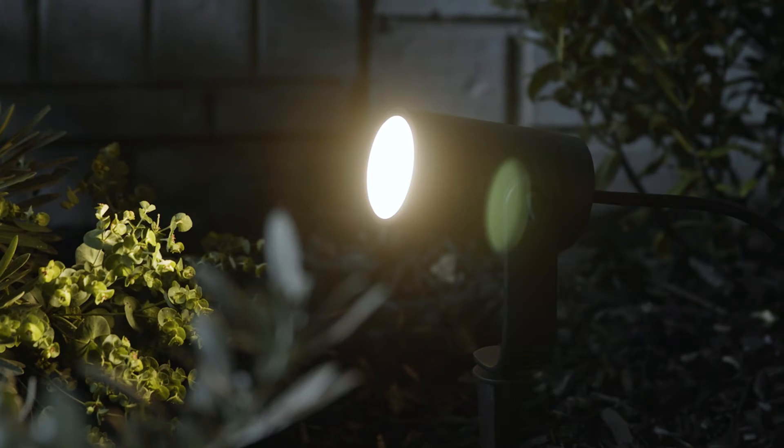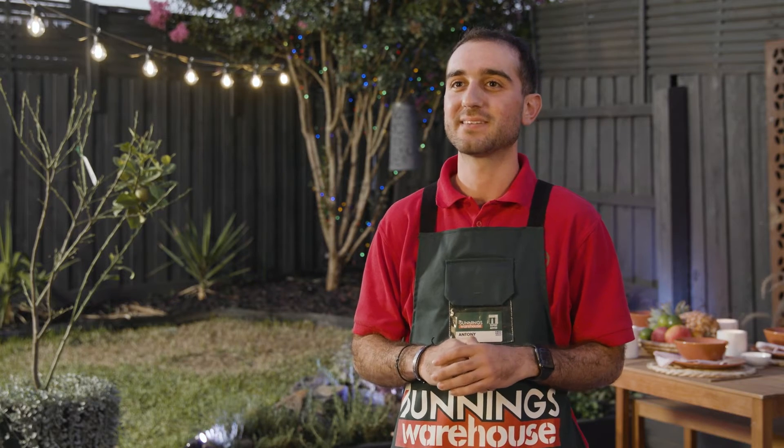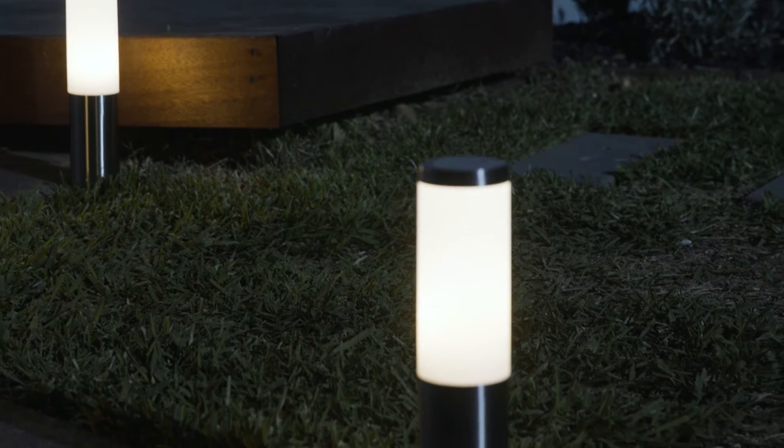Spotlights can be utilised outside in your outdoor area. They can be used to spread the length of your backyard and illuminate the whole length. Stake lights and bollards can be used either on garden edging or your lawn edging to help highlight the boundaries of the spaces.